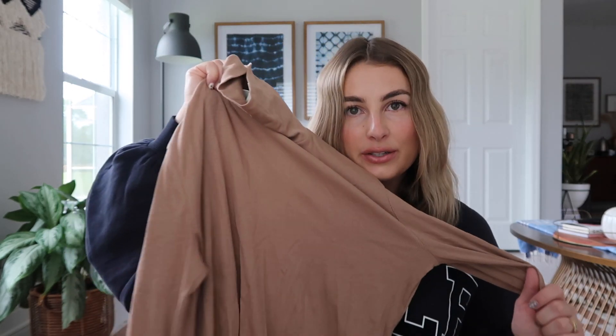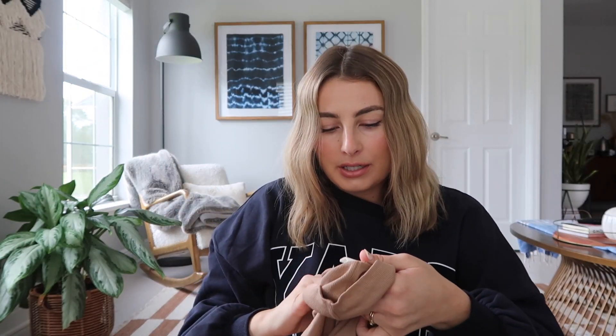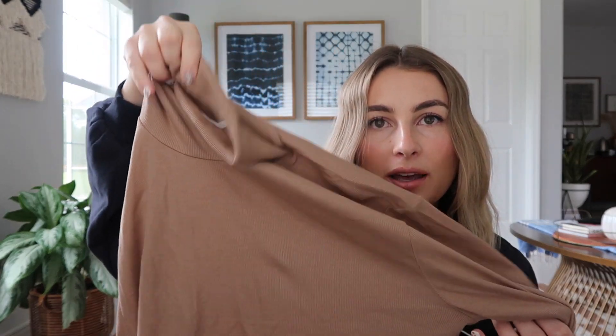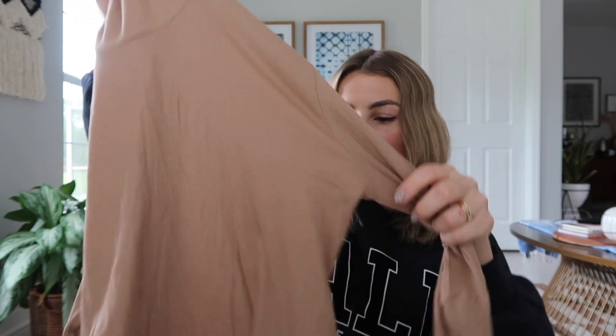Before I try on the vest dress, I'm going to show you the turtleneck I got, because I'm pretty sure I'm going to wear them together. It's a super thin, soft material — actually a bodysuit. I got the turtleneck in a size large because it's very tight and fitted, and I hate tight clothes. It was $12.99, and I also got it in black because I thought I'd get a lot of use out of it. The neck is really stretchy and soft — I don't think it's going to suffocate me.